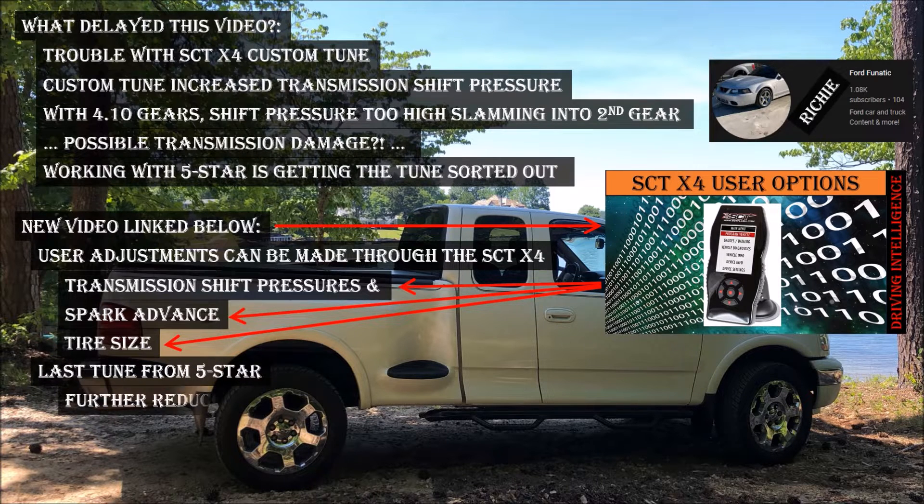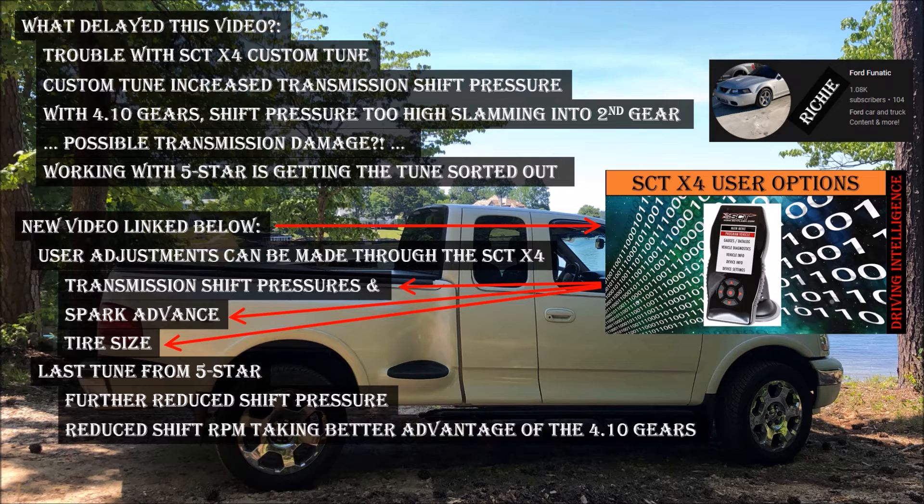The last tune file from 5 Star reduced shift pressures and also part-throttle shift RPM, making for a much more comfortable ride. In fact, it takes better advantage of the 4.10 gears.